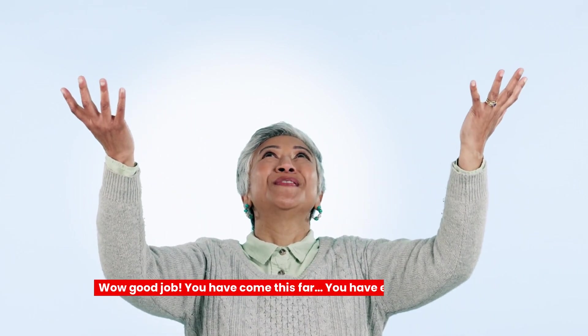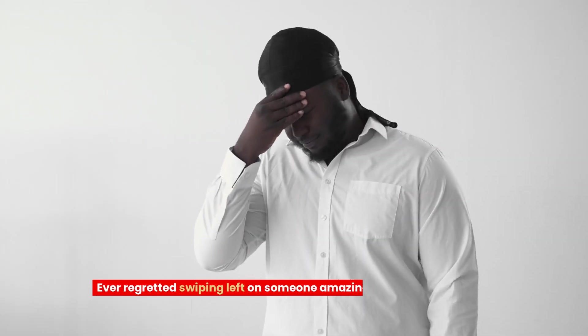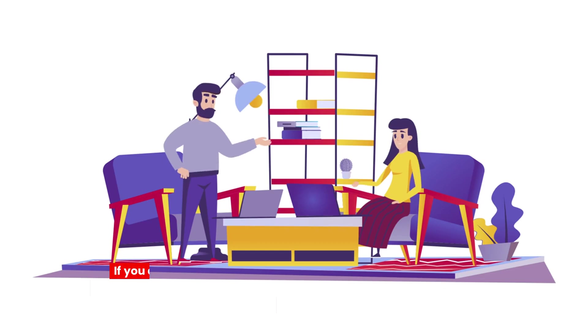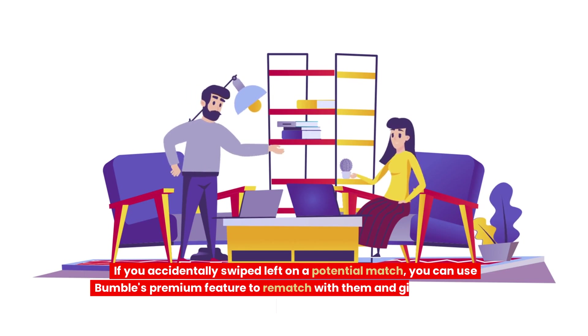You have come this far! You have earned yourself two bonus tips. Bonus tip 1: Try Bumble's Rematch feature. Ever regretted swiping left on someone amazing? Bumble's Rematch feature gives you a second chance. If you accidentally swiped left on a potential match, you can use Bumble's Premium feature to rematch with them and give love another shot.